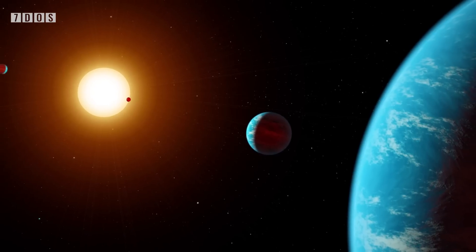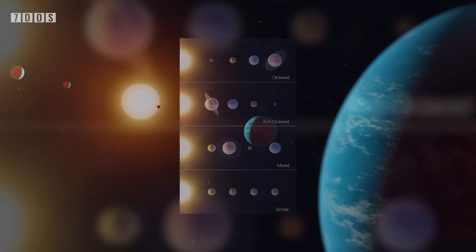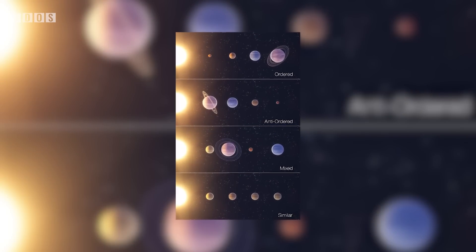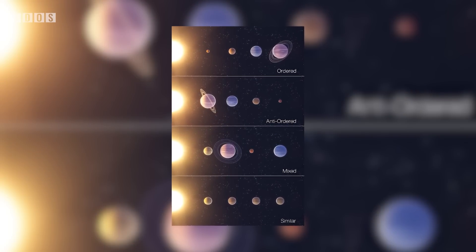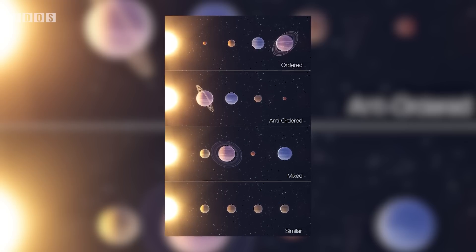They have created four separate classes: similar, mixed, anti-ordered, and ordered. The researchers essentially delved deeper into the already known ideas surrounding the expected layout of planetary systems, and in doing so, they found these four classes.